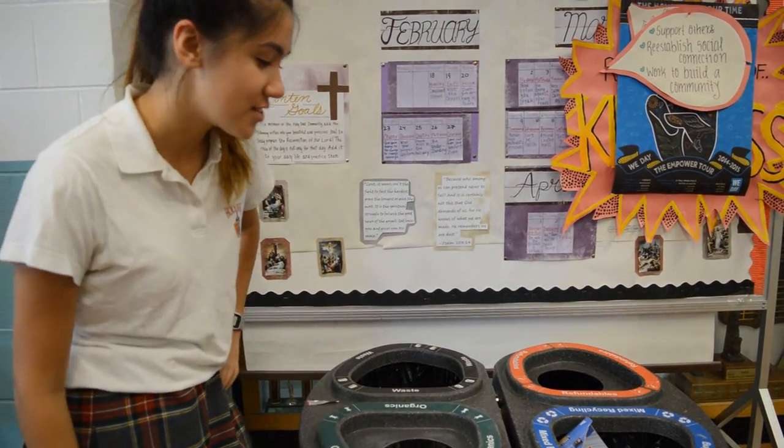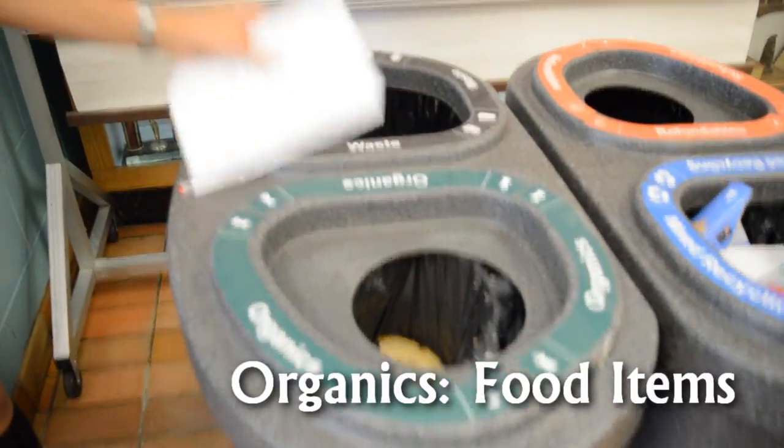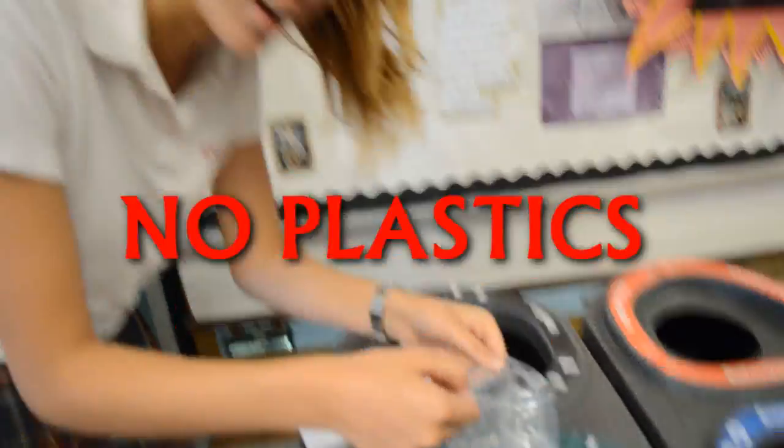I'm gonna tell you what they do. This one is called the organics, where you put your food, soiled paper, and food items in — but no plastics, kids.